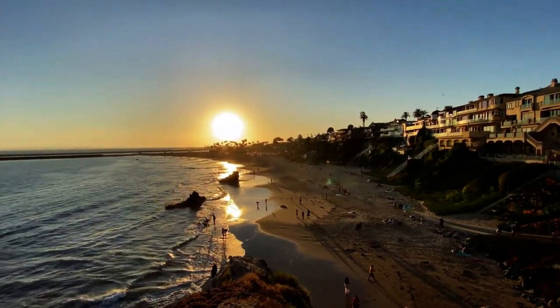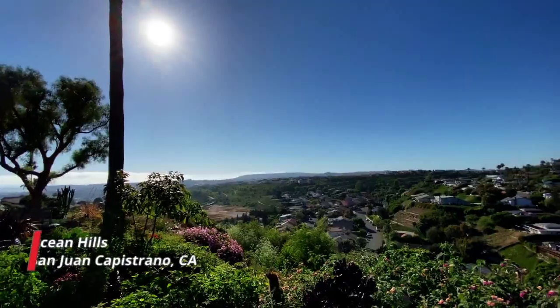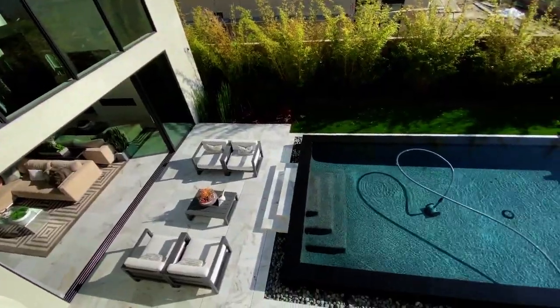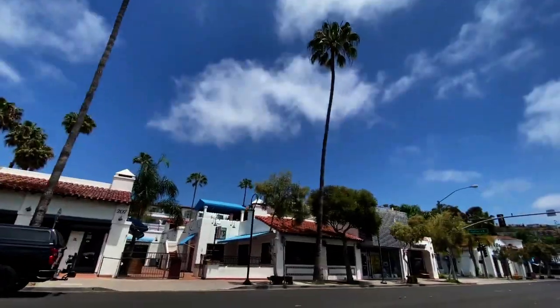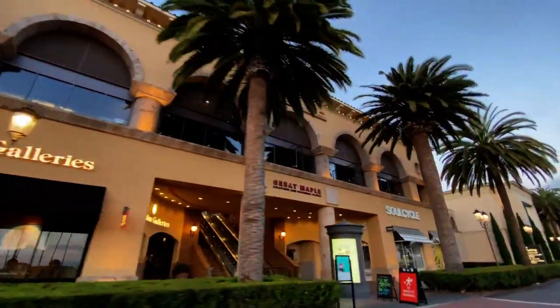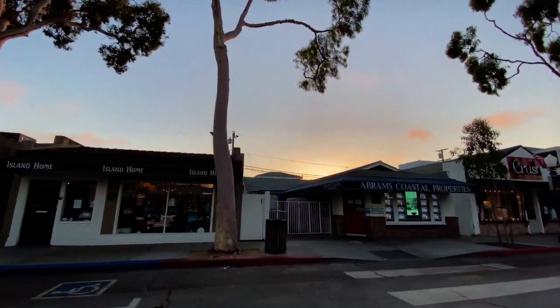Presented on the beachier side of Orange County, I bring to you Ocean Hills done by Toll Brothers in San Juan Capistrano, California. This private gated collection of homes is located just minutes away from popular dining and shopping opportunities, including Fashion Island in Newport Beach, Balboa Pier, and various other shops in Dana Point and Laguna Beach.